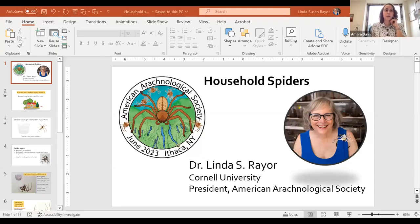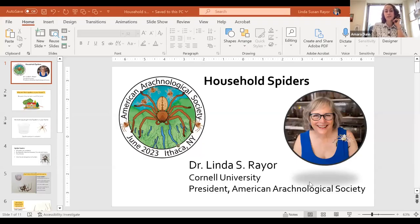Dr. Linda Rayer is a senior lecturer and senior research associate in the Cornell Department of Entomology, and she is currently the president of the American Arachnological Society. Today she's going to be talking about spiders in your home — why they're there, what you should do about them, and perhaps just as importantly, what you should not do about spiders in your home.